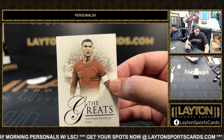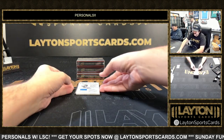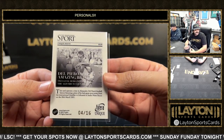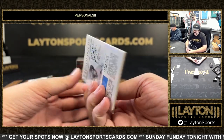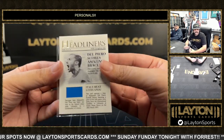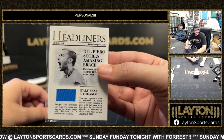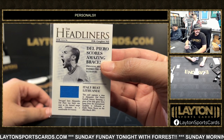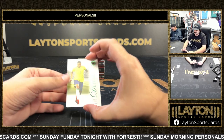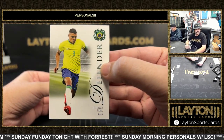Got a jersey card — this one's Alessandro Del Piero, number 216 on the jersey with the Headliners insert. We'll get this in a top loader or mag sleeve. Del Piero with a nice little patch on the game-used jersey for Italy — Italy patch.